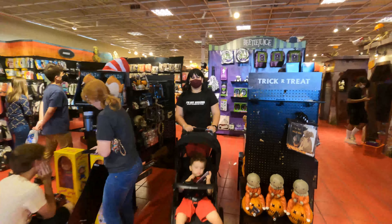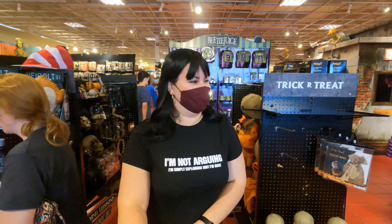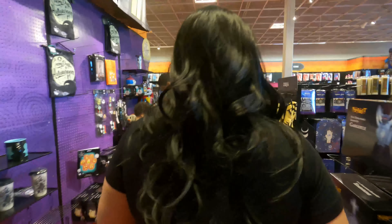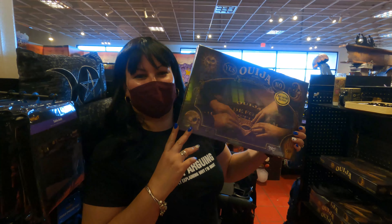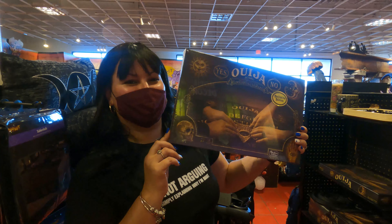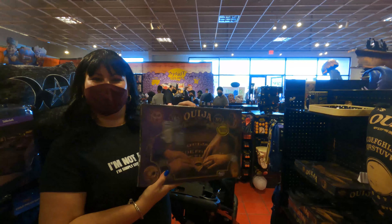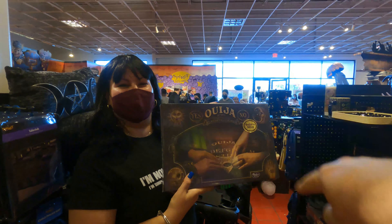Y ahí viene Magi — ¿qué encontraste mi vida? Vamos a ver qué encontró Magi. Si quieren pasar la noche de Halloween jugando Ouija, aquí tienen sus tablerítos. Yo ya les dije que yo no quiero saber de eso — para mí no.